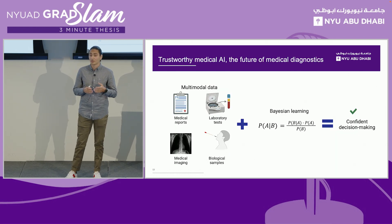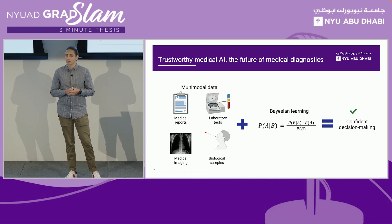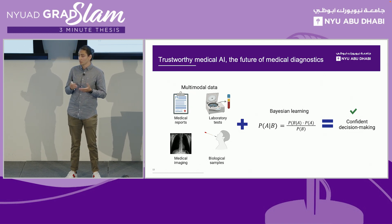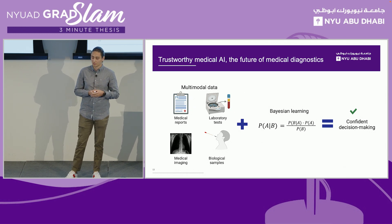The way we do this is by using multi-modal data, which mimics the decision-making process of a clinician by combining multiple sources of information simultaneously. Then we apply a technique called Bayesian learning, which relies on the Bayes probability theorem, helping us integrate uncertainty measurements into the model's predictions.